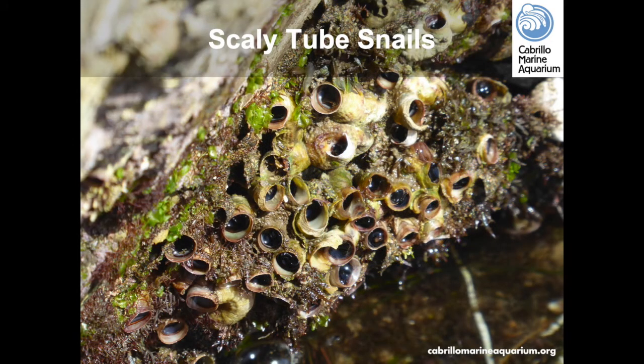Scaly tube snails are a colonial snail that often live together in small bunches and sometimes in larger colonies, colonizing rocky surfaces or even the shells of other snails. They use mucus to create a net to catch planktonic floating food when the tide is high, then swallow their net to digest any microscopic food they catch. Try looking for macaroni-type shells in and around the rocks.